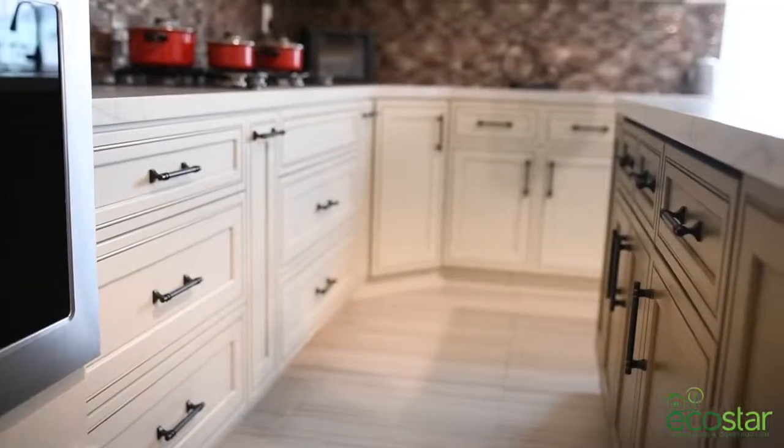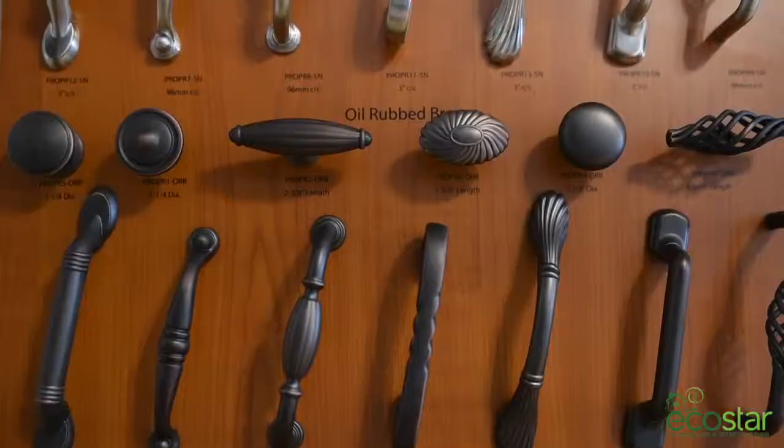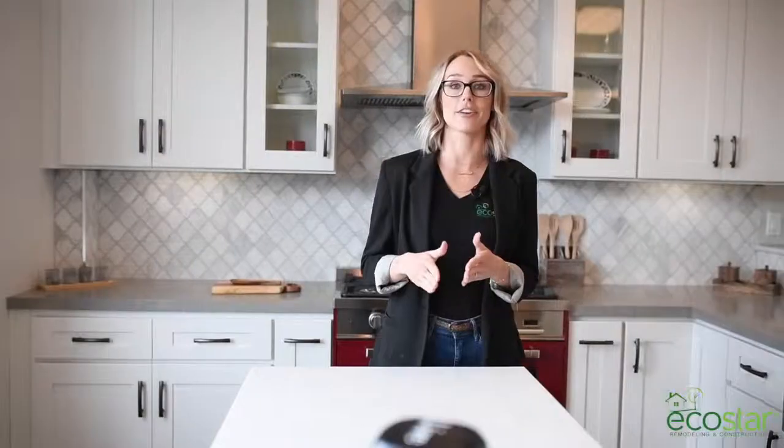Our showrooms offer a complete selection of everything you need for your kitchen renovation. We carry every style from traditional to modern at every price level, from basic to completely high-end.